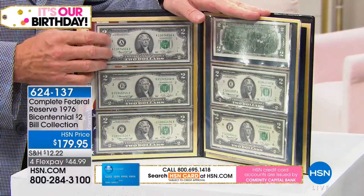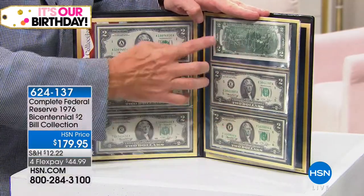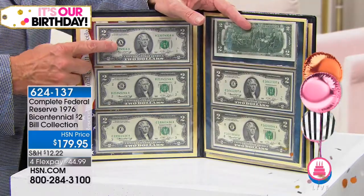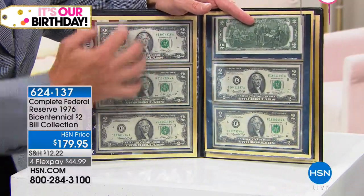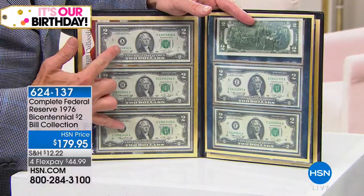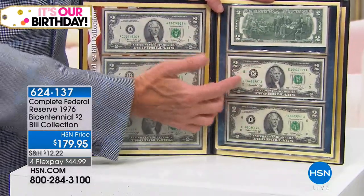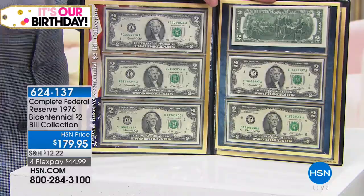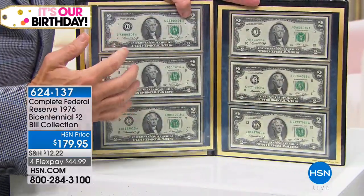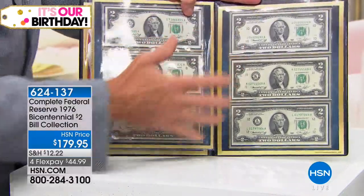It's not only the 1976 $2 bill, but it's the complete reserve set — and that's the hard part. Getting a $2 bill in original Gem Crisp Uncirculated is ridiculously hard, but to get one from every single district is extraordinarily difficult. You can find A notes — that's Boston — on a regular basis. You see Boston and Philadelphia. New York is a little harder. B's you don't see that much. When you get to Cleveland, you see some; Richmond you just never find.